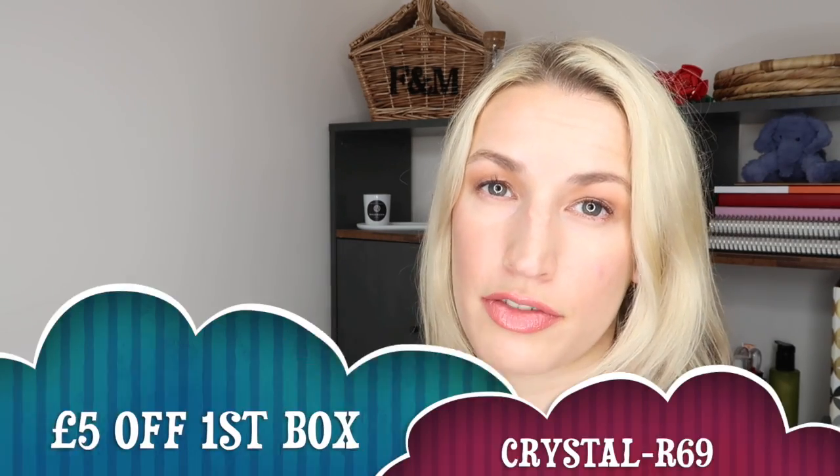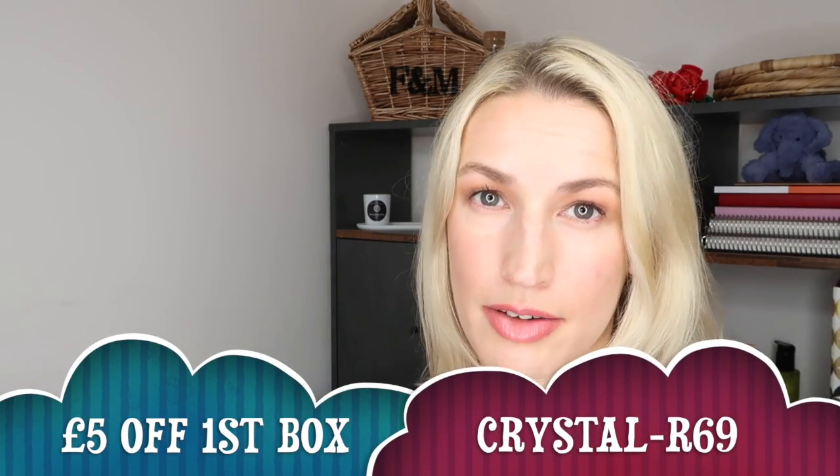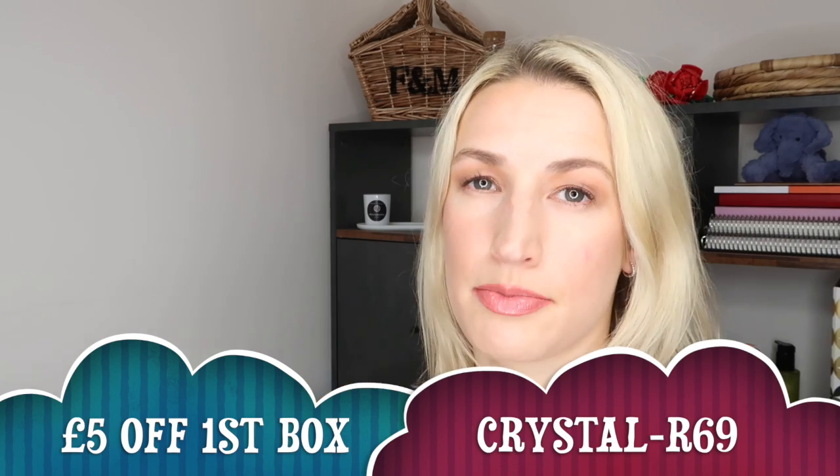In this video I'm going to unbox it, show you everything that's inside, and tell you the individual value of each product. I'll tell you how much the box is worth at the end and give my thoughts as we go through. If you want five pounds off your first box, I have a discount code which I'll put on screen and in the description.